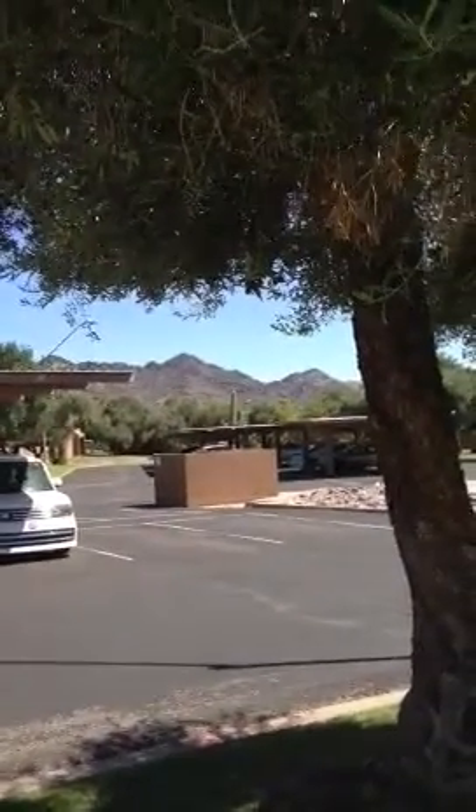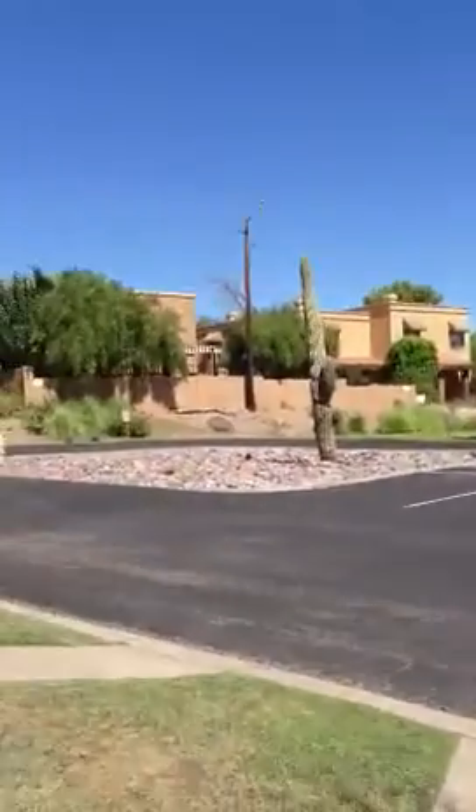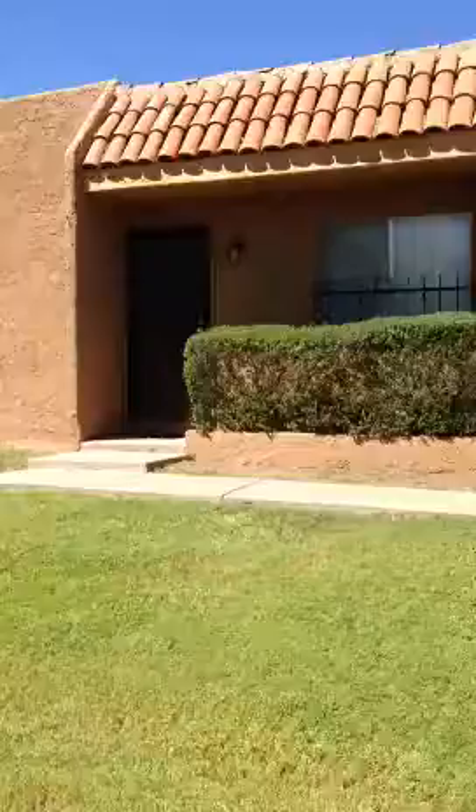This condo is in Phoenix, next to the mountains — North Mountain. This is beautiful for hiking. It's close to the Hilton with golf courses.